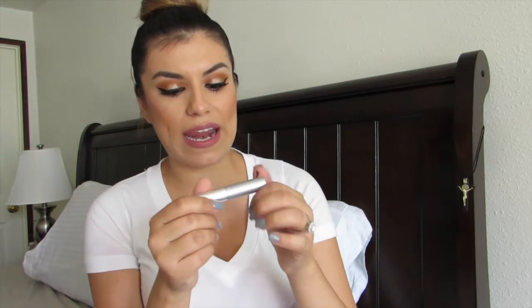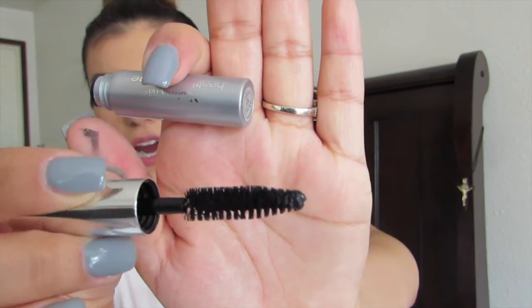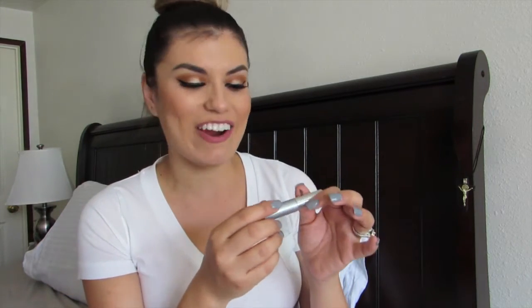And then I have one more — the Neutrogena Healthy Volume mascara in black. That's great because I love my mascaras pitch black. The bristles look very thick. I'm excited to try it — it's supposed to be healthy for your eyelashes.